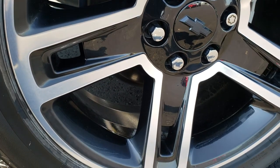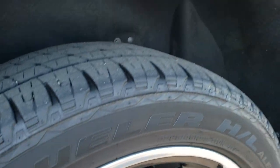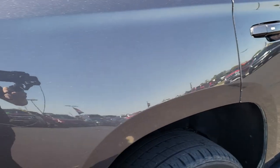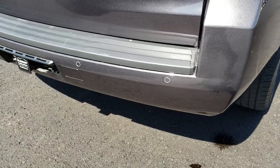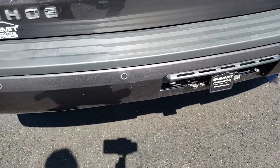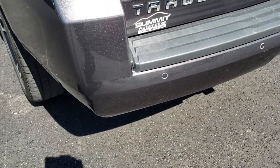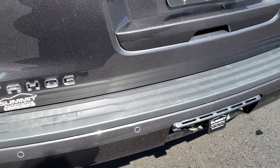This back rim — no scuffs or scrapes, very, very nice condition. We want to show you just how nice this vehicle is so you can make the trip with confidence that there are going to be no surprises when you get here. You can see it does have the full towing package which includes the receiver hitch and seven-pin wiring.